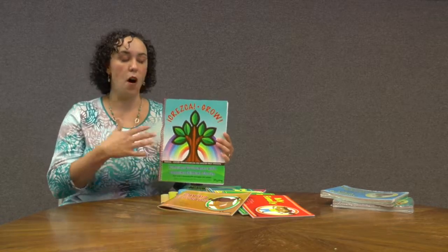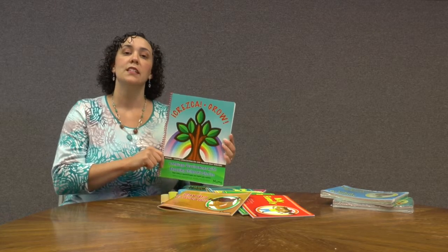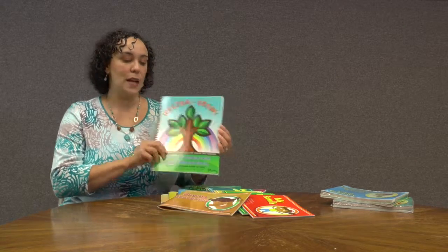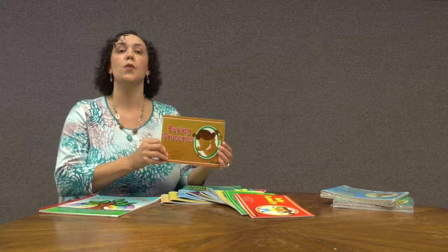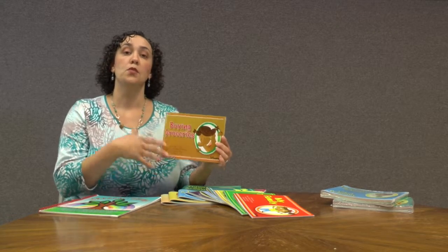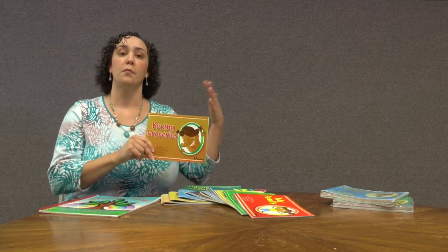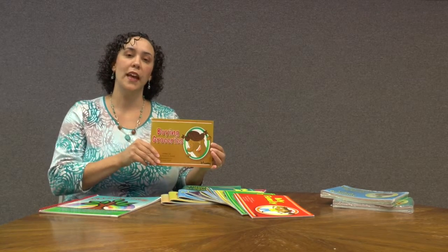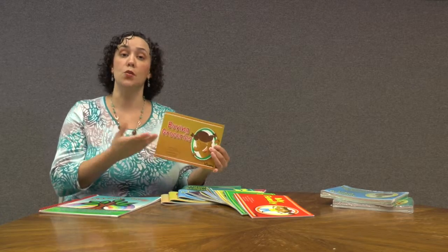The manual details all of the different vocabulary and language targets for each of the stories, and it also presents different extension activities that you can do with each of the stories. For example, with buying groceries, the primary target is going to be food. So let's say you're working with a low-functioning child with autism and you're wanting to address food. You might do an extension activity where the child has to sort out and identify food versus clothing items — you might have two buckets, one labeled food, one labeled clothing, and they have to sort those out either using cards with images or maybe actual objects.